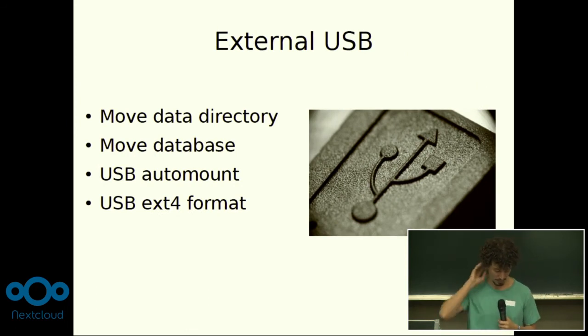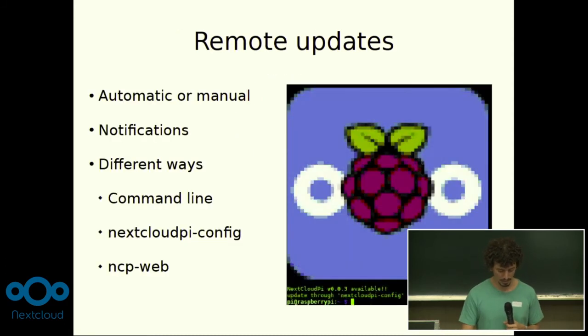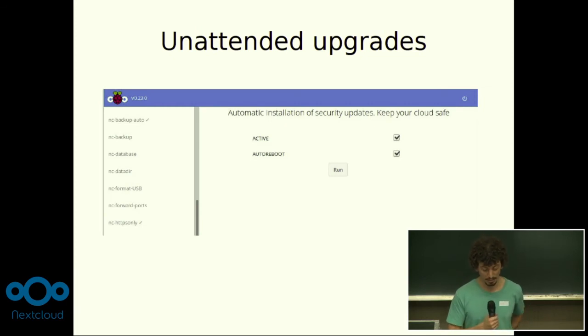It comes very ready to use a standard USB drive to host your data. You can move your data directory there very easily, and also other things — your database, your swap. You don't need to know what fstab is because there's an automount feature. You can backup and restore periodically or on demand, and you can get updates from online. You don't have to flash new images all the time, and you can even have it done automatically — so you just forget about it and always have the latest version. The system uses unattended upgrades to get the latest packages, so you're always safe and up to date.